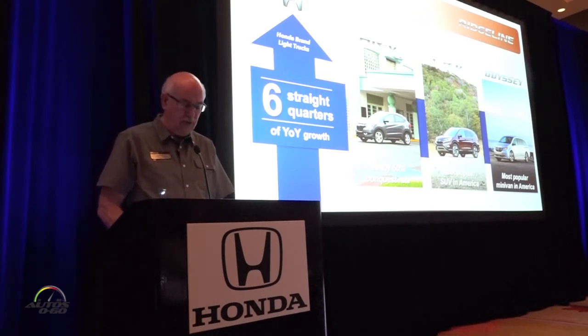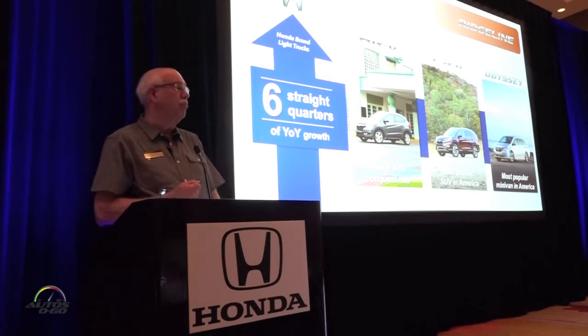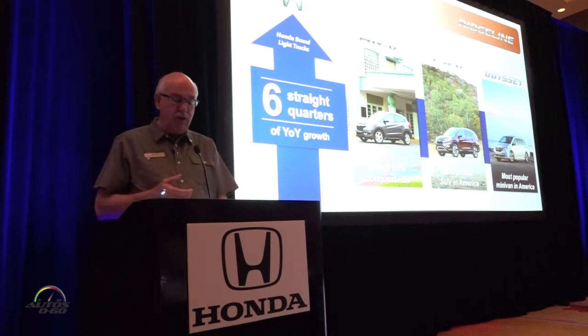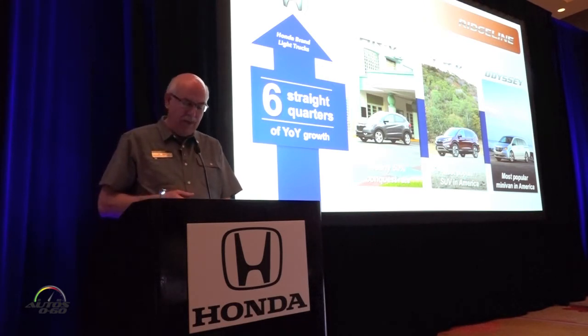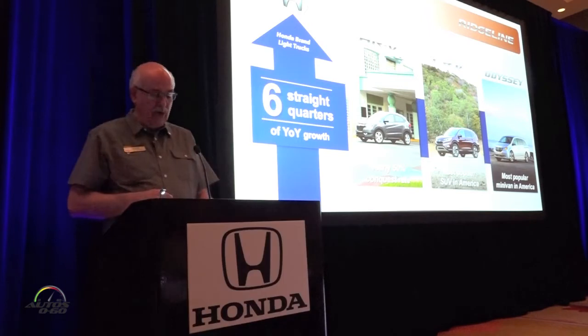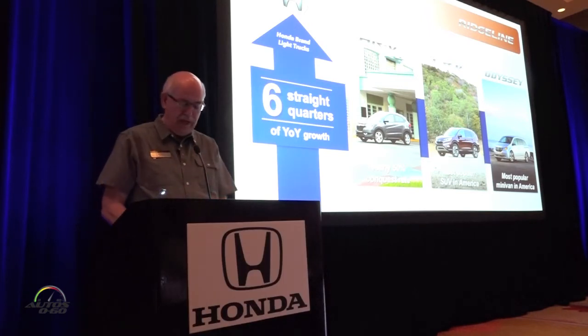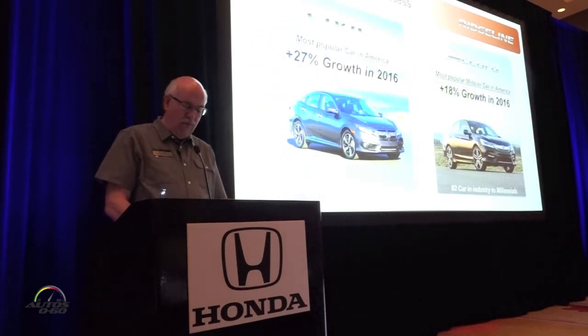We sold more than 6,900 HRV units, and HRV continues to draw new customers to Honda — roughly half of whom are new to market or new to Honda. CRV remains our retail top-selling SUV in America, and it's joined by Odyssey, which is also the top retail minivan.